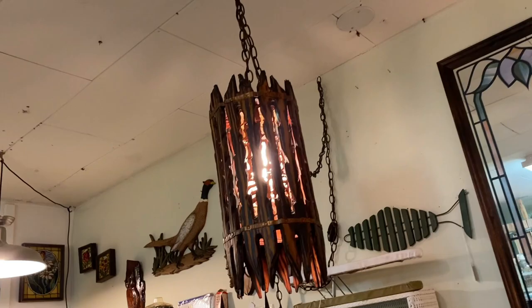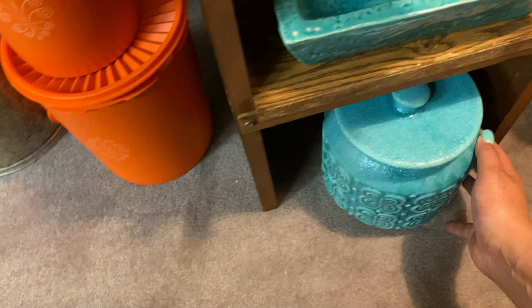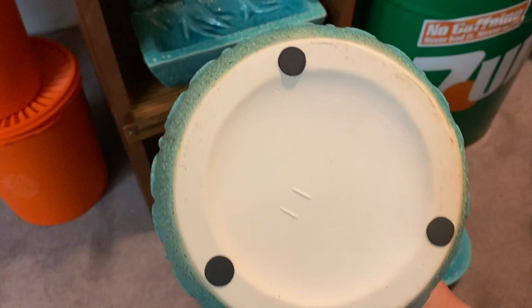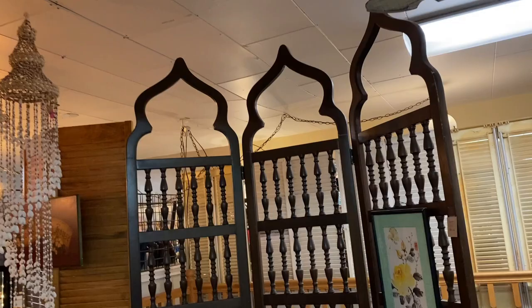The girl at Vintage 101 was correct — this place is huge. There's an entire upstairs area with dozens of vendors and the pricing at this shop is really reasonable. Coos Bay is definitely being added to my regular stops. I always want the things that are not for sale — story of my life.